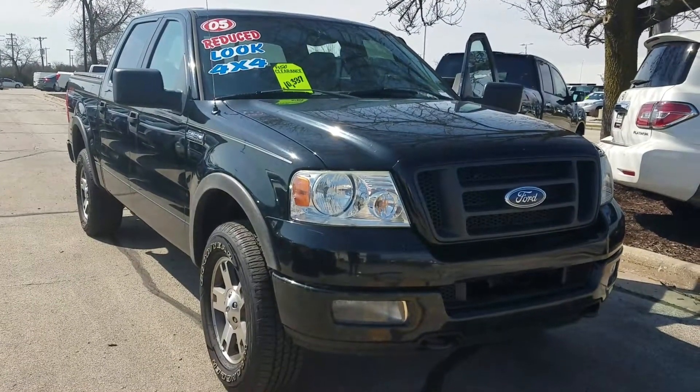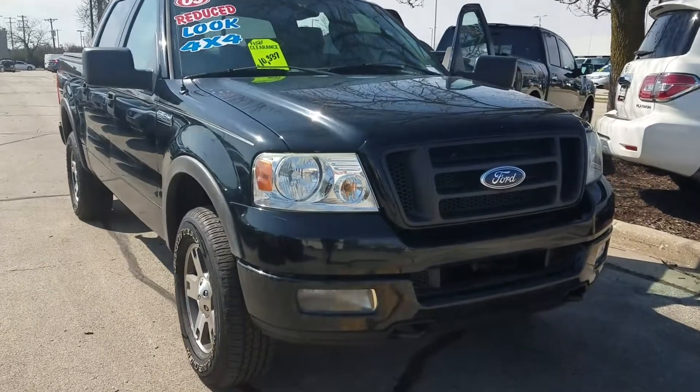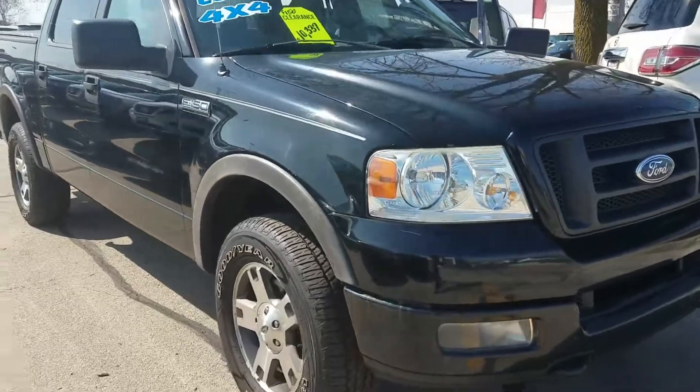Hey Roger, this is Jean Schrader from Boucher Nissan. I just wanted you to take a look at this older F-150. It is going for clearance for $10,337.